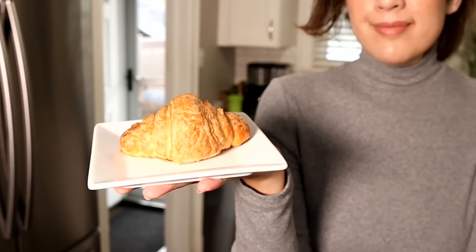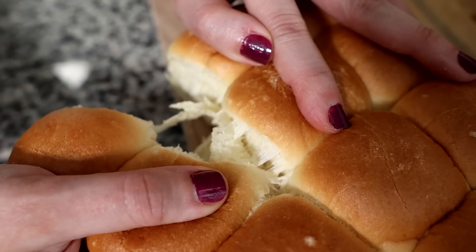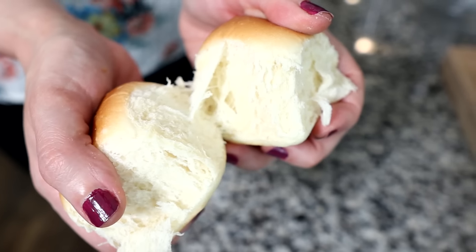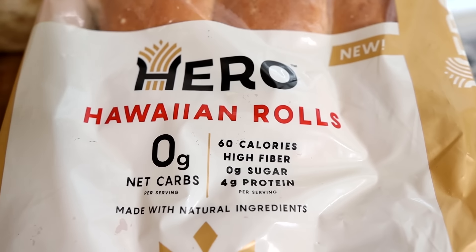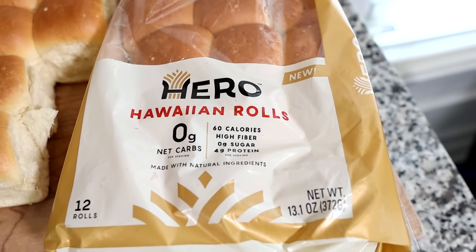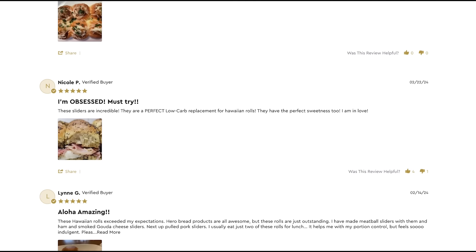Sarah and I were introduced to Hiro — so many of you were telling us to try them. We actually bought their sold-out croissants because they're low-carb, and we made a video about it where we tried them in a blind taste test. These Hiro Hawaiian rolls are fluffy, pillowy rolls made with real butter and eggs, and they have just a hint of sweetness and tropical flavor. They have 4 grams of protein, 0 grams of net carbs, 0 grams of sugar, and 11 grams of fiber. You can use these as a dinner roll or in a wide variety of recipes, like we're doing today.